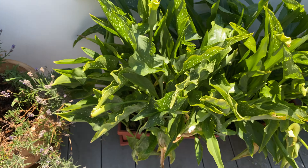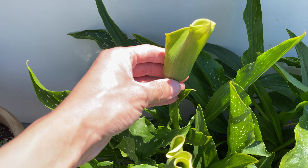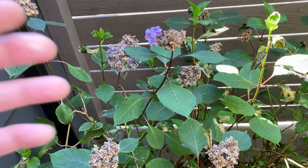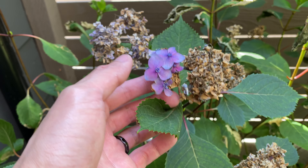The lily is done flowering — the flowers are pretty much all green now. Here's the hydrangea: the flowers have turned brown. Here's the tiny bit of flower that survived the heat wave.